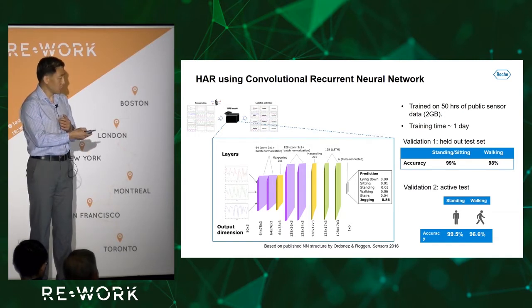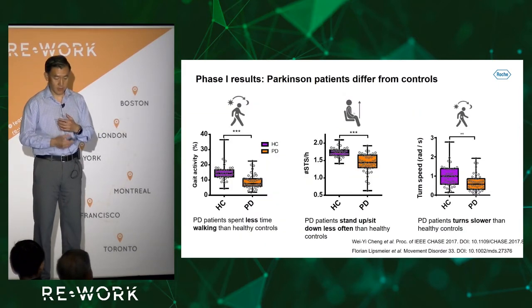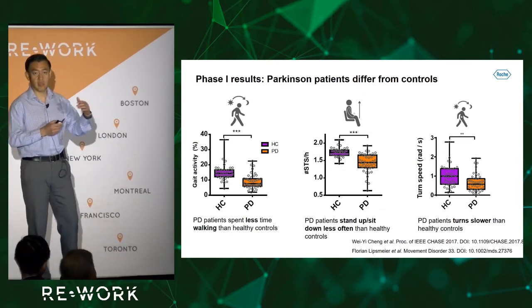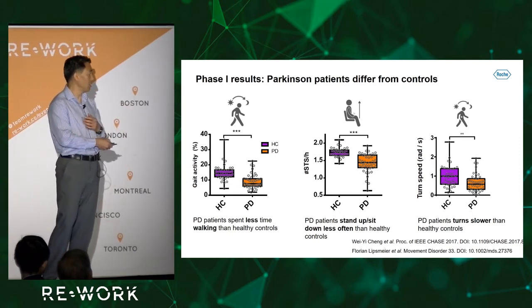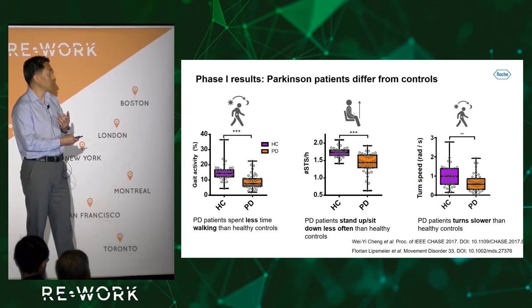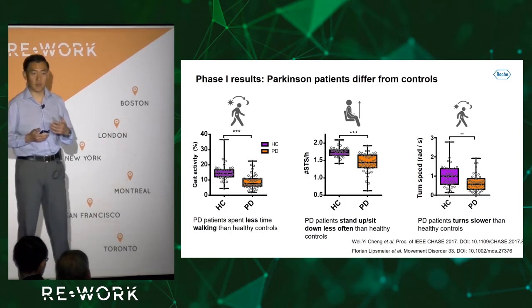We are also predicting multi-classes: is the patient lying, standing, sitting, walking, climbing stairs, etc. In preliminary results from the phase one trial, you can see the difference purely based on phone data — not based on physician assessment — to tell the difference between healthy volunteers and Parkinson's disease patients. Patients spend less time walking, have fewer stand-sit transitions, and invest less power in their turns. They also walk less, invest less power in walking, and walk slower.